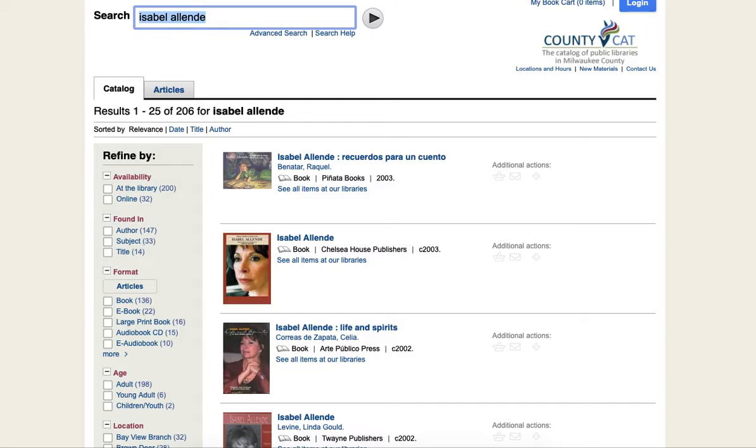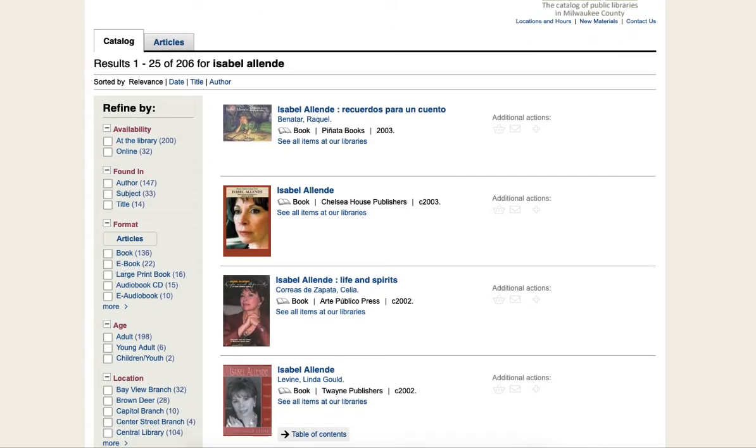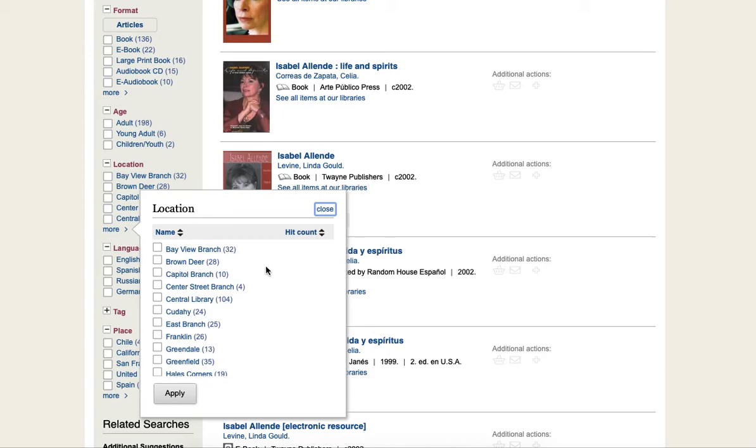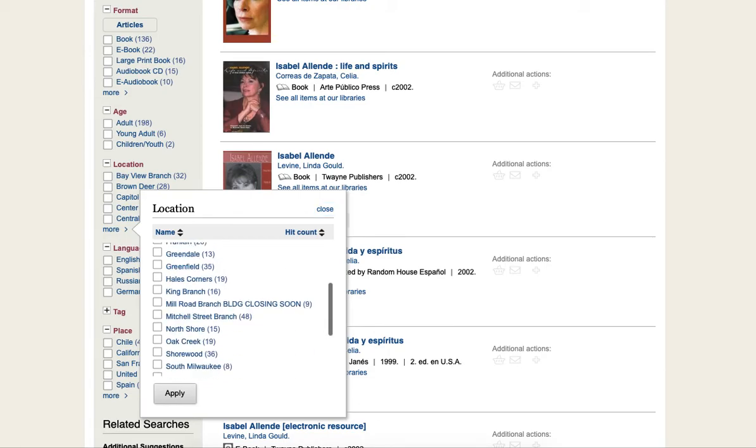Once I have my search results, I am going to scroll down and look for the filter on the left where it says Location. From there, I am going to scroll down to where it says North Shore. This menu is organized alphabetically. Once I click on North Shore, I am going to click Apply.